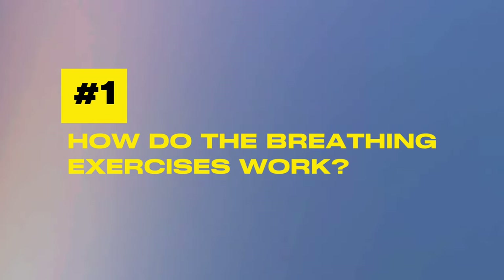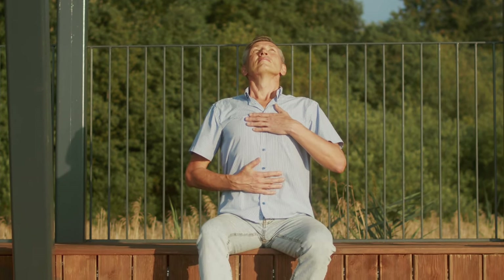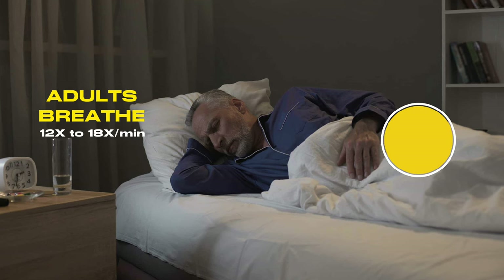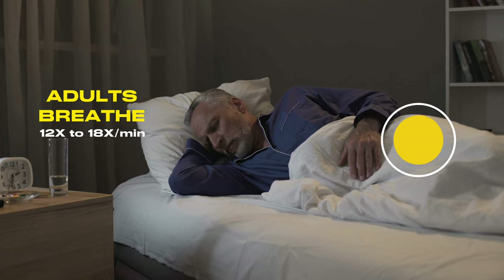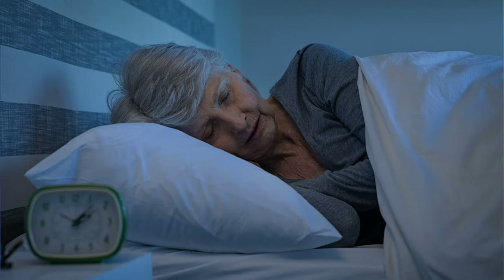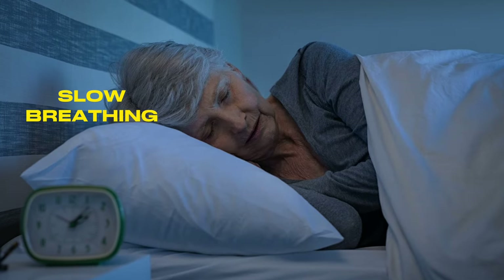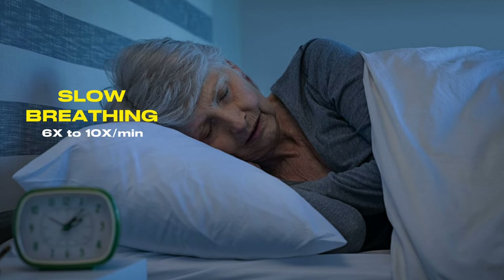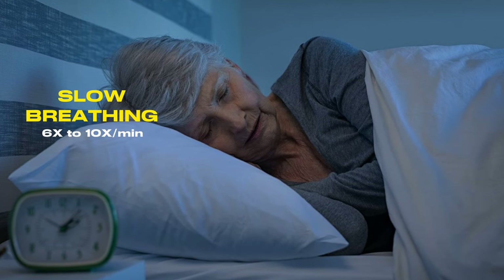How do breathing exercises work to lower your blood pressure? Breathing exercises can effectively lower your blood pressure by leveraging the natural responses of your nervous system. Typically, an adult at rest breathes between 12 to 18 times per minute — that's what we call respiratory rate, a vital sign like your blood pressure and heart rate. Slow breathing is considered anything between six and ten breaths per minute with a longer exhalation.